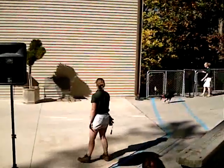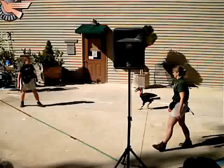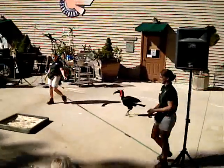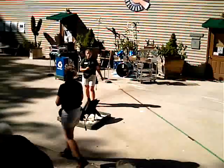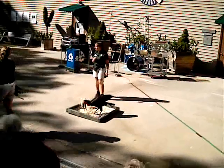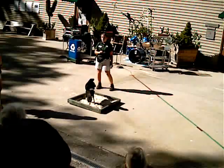Our southern ground hornbill is going to be giving us a little foraging demonstration. Southern ground hornbills are native to Africa, but there are many other species of hornbills throughout the world, including the trumpeter hornbills that you can see at the lower height in the educational training center, which are found in the tropics of Asia.